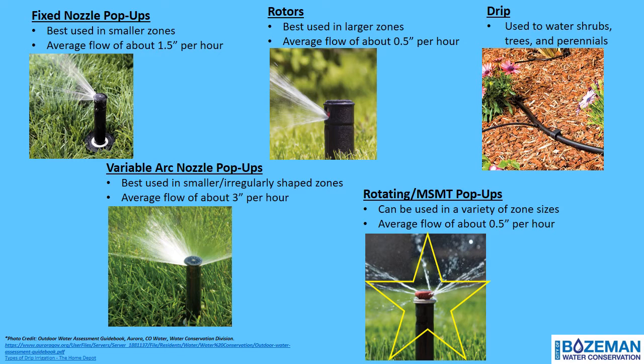Before we go into how to complete a site inspection, let's review the different types of sprinkler heads you might encounter. Two things are common within each sprinkler head type: the sprinkler head arc, which is the horizontal angle of the water springing out of the sprinkler head, and the sprinkler head throw distance or radius — how far the sprinkler head will throw water onto the landscape. Traditional fixed nozzle pop-ups are the most common pop-up spray type, typically installed in areas 4 to 15 feet in width, with an average water output of about 1.5 inches per hour.